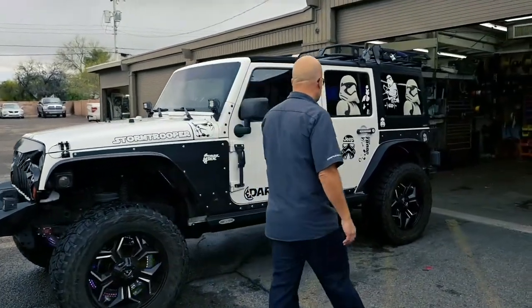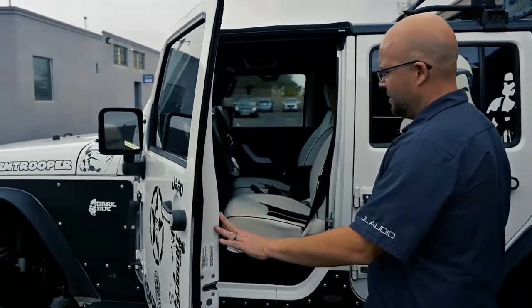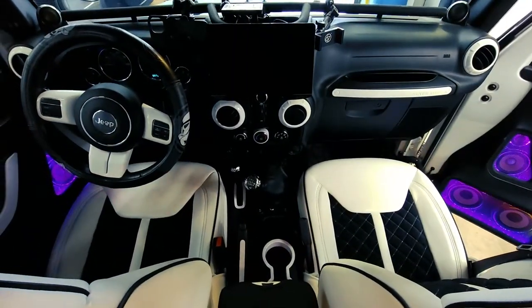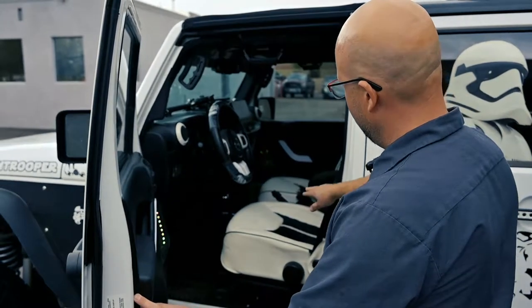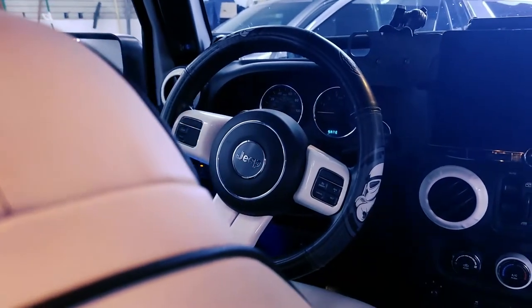Inside here, we did a full leather kit that's custom made — and we did all this in-house. It's custom leather, black Alcantara with quilting all through the centers to kind of go with the Star Wars theme that the customer has going on.